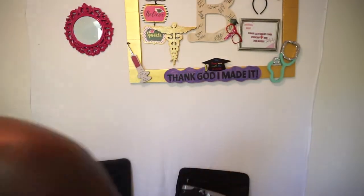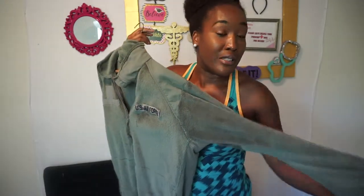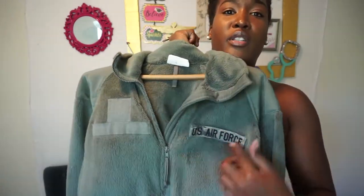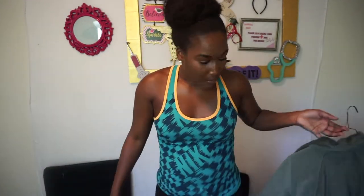Lastly, you're not going to need this either for COT, however it is really nice to have. I would get this once you get out, because it's a really comfortable jacket and it gets cold depending on where you are. You put your Air Force name here and then your rank here. So yeah, this is optional and seasonal.